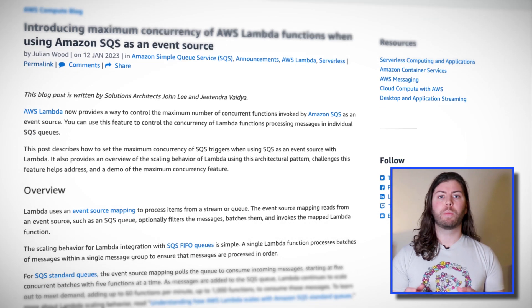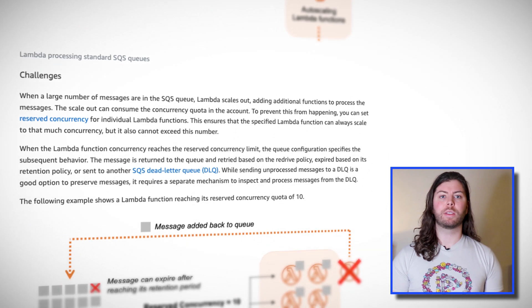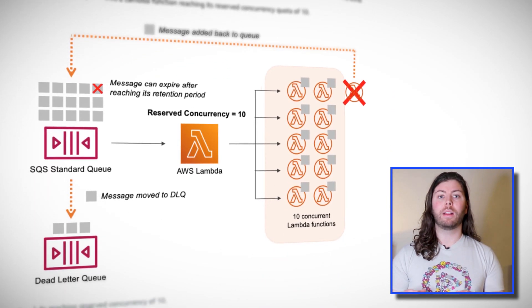You can set a maximum concurrency limit for your Lambda function, but this doesn't fix the issue of dropped messages. This week, AWS announced per-source maximum concurrency limits for your Lambda functions when ingesting messages from SQS. This means that you can define a limit of concurrent Lambda invocations for a given SQS queue, and excess messages will be held in the queue until there's capacity for more concurrent Lambda invocations — no more fiddling with returned messages or dead letter queues, and a greater degree of control over your account's Lambda concurrency limit.